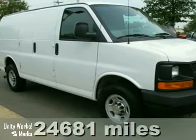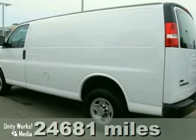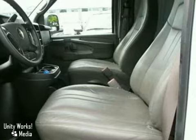Here's a 2010 Chevrolet Express cargo van. It has four-wheel anti-lock brakes, intermittent wipers, and tinted glass. It also features AM-FM stereo, air conditioning, and dual airbags.